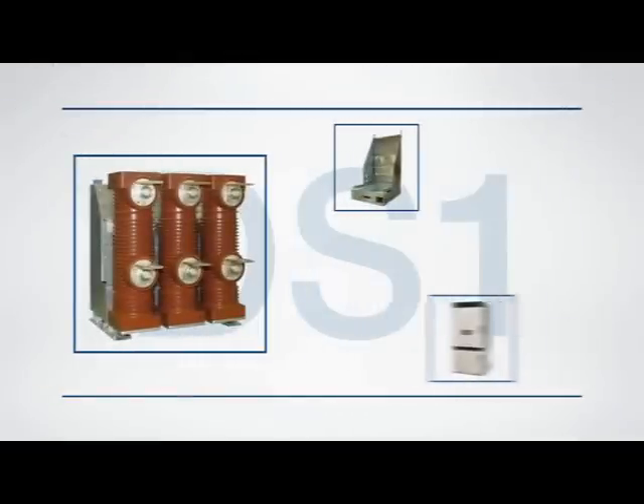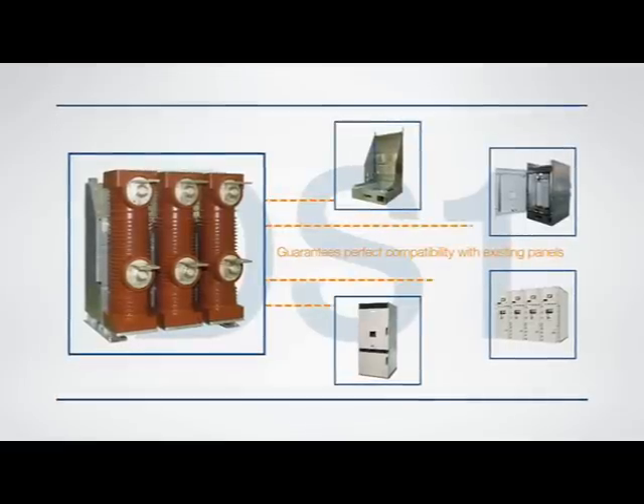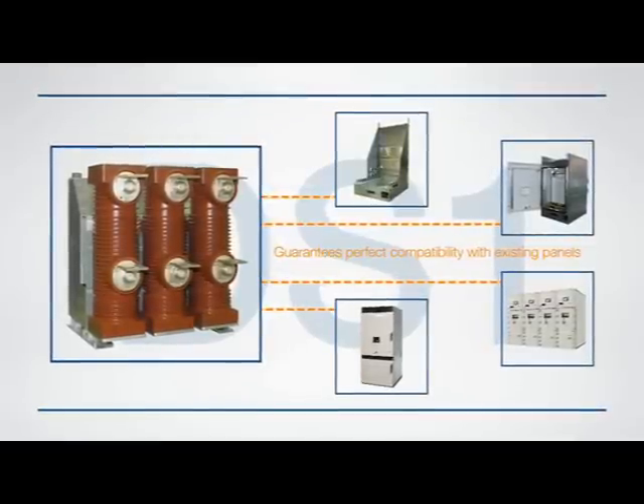The DS1 is also mechanically and dimensionally interchangeable with the VD4 and HD4, and this means that there is no need to redesign and resize the entire electrical panel.